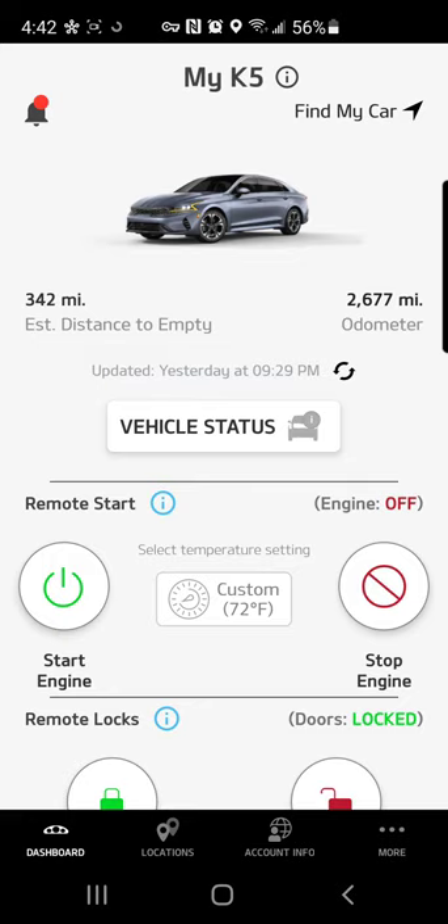I just wanted to show you some of the things you can do in this app. This is the home page, and you can see it shows me my K5, shows me that I have 2,600 miles on the vehicle and 342 miles until my gas tank is empty.